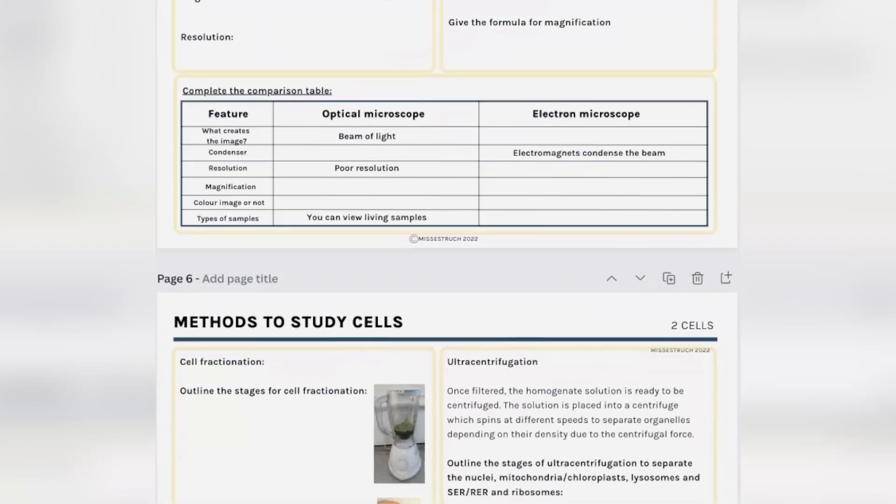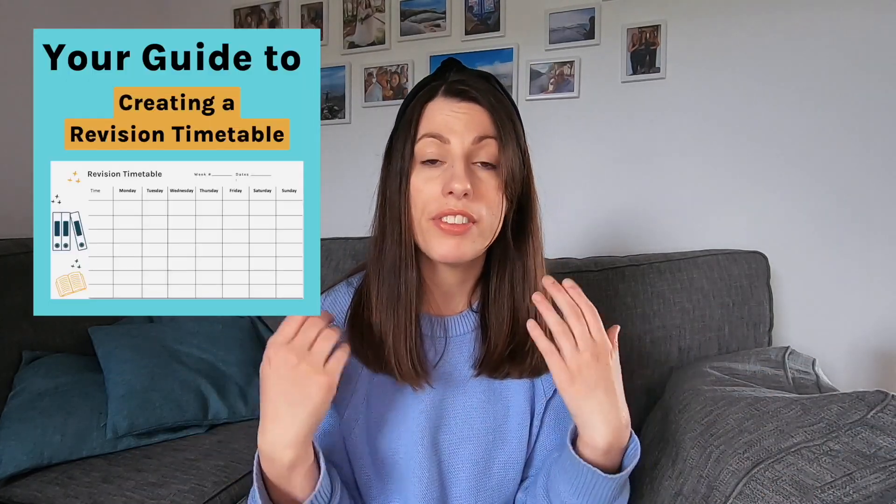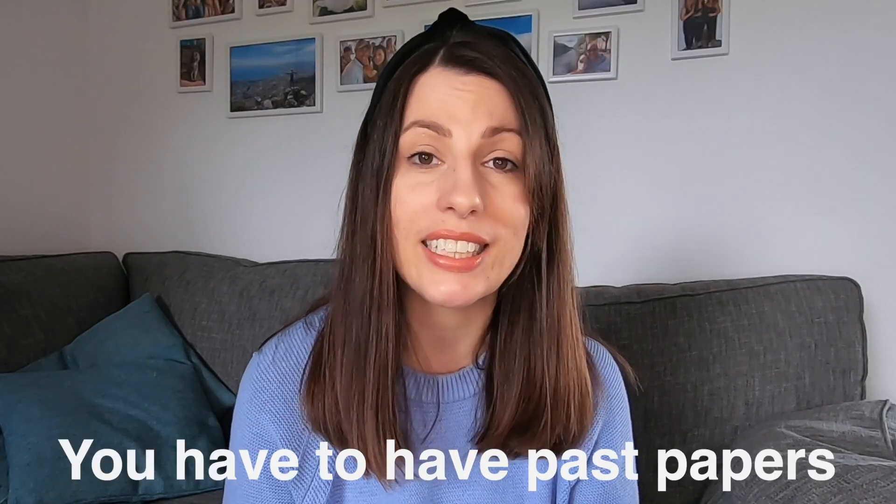In addition to notes, you need to be doing lots of active recall. I offer an active recall workbook which assesses all the theory for AQA in a range of different ways to improve your memory of all the content. I also have a revision timetable template and guide, where I provide a template and guidance on how best to plan your revision to make it effective and easier to stick to. Finally, once you've done your consolidation and active recall, the absolute essential is past papers — you can get those from your exam board website.